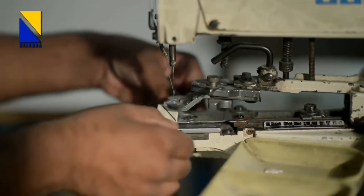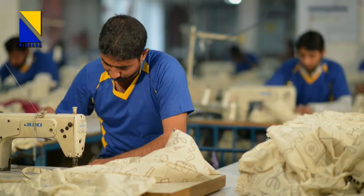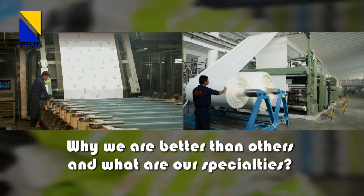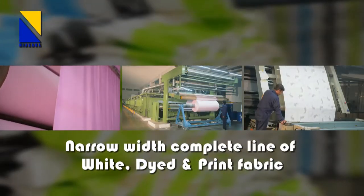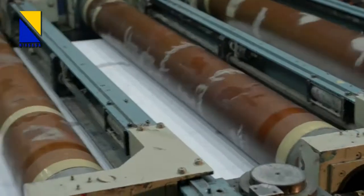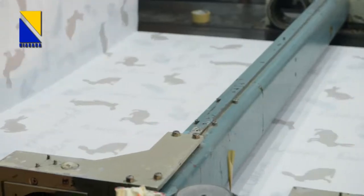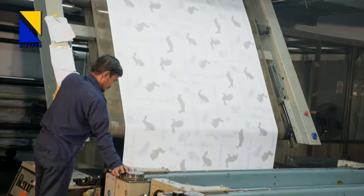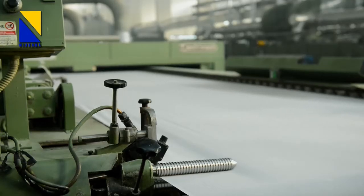Our tailors are well trained and have vast experience of textile goods manufacturing. Their performance and dedicated contribution has given Niagara a prime position among leading brands in the international market. Niagara has a distinction in the form of a complete setup for narrow width processing — including bleaching, dyeing and printing — which has enabled us to be the most confident and cost-effective supplier in small width fabrics and made-ups.